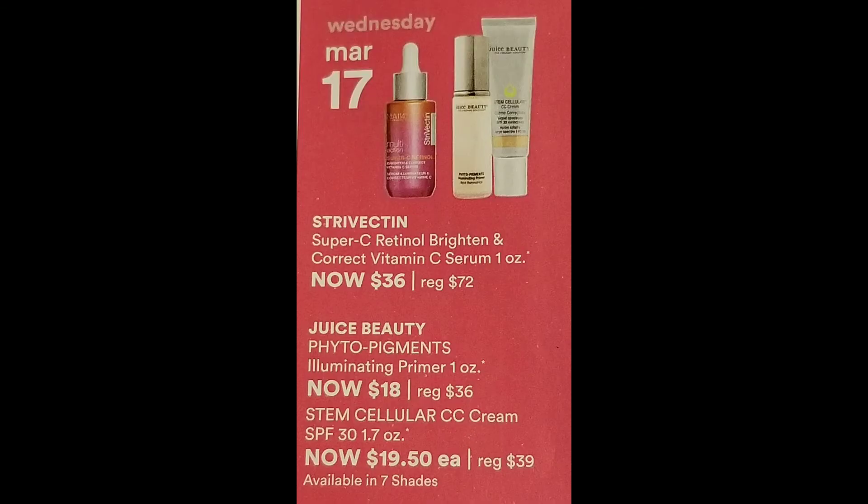My pick for March 17th — Happy St. Patrick's Day, by the way! They have the Strovectin Super C Retinol Brightening and Correct Vitamin C Serum, 1 ounce, now $36, was $72. And the Juice Beauty Photo Pigment Illuminating Primer, 1 ounce, is $18, was $36. They also have the Juice Beauty Stem Cellular CC Cream, 1.7 ounce SPF 30, for $19.50, regularly $39. Today I would probably pick up the Juice Beauty Stem Cellular CC Cream.